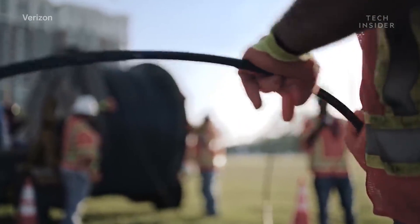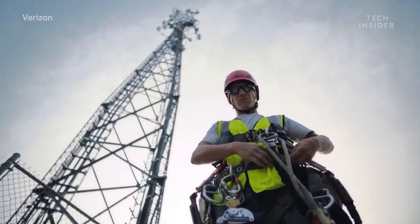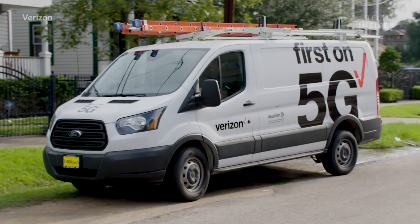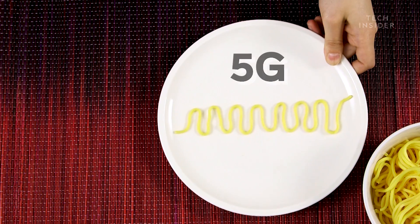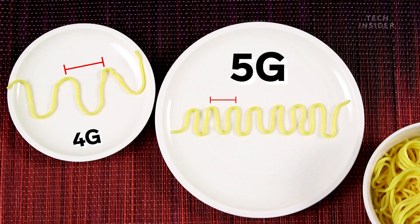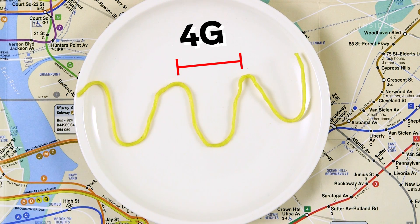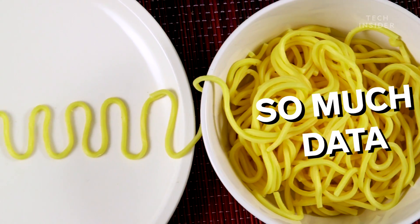But there are some obstacles 5G needs to overcome before we can really reap all of its amazing benefits. First, we need a whole new infrastructure. Your cell phone provider, for example, will need to install a lot of new equipment for this new technology, because 5G uses a totally different wavelength than the 4G standard your phone currently uses. The 5G standard uses millimeter waves, which are a lot shorter than the wavelengths 4G uses. The shorter wavelength means 5G can carry a lot of data much faster than 4G.